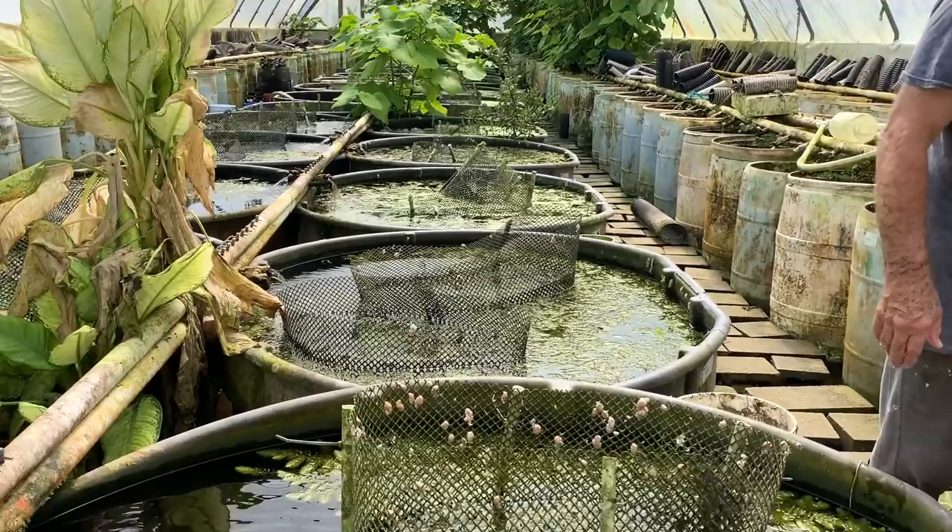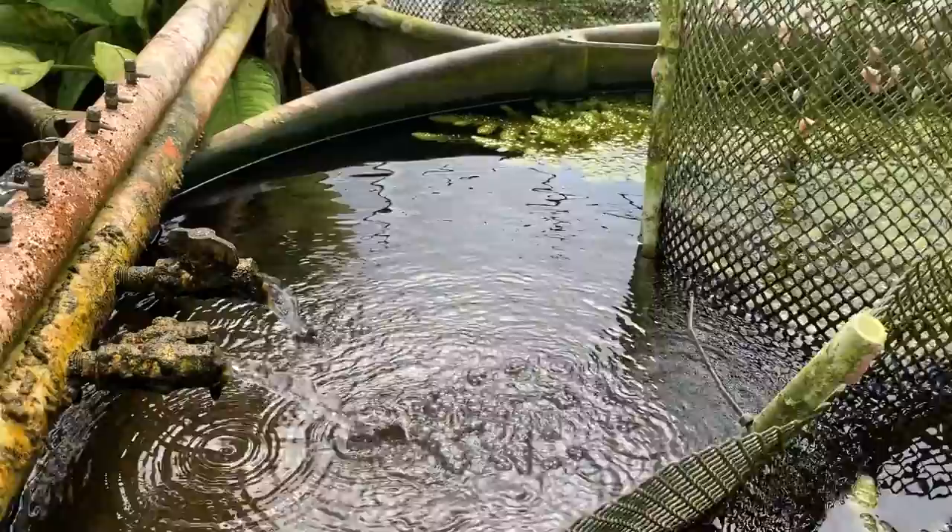I advise them to do some heavy harvesting. If properly managed, you'll never need more than one culture.